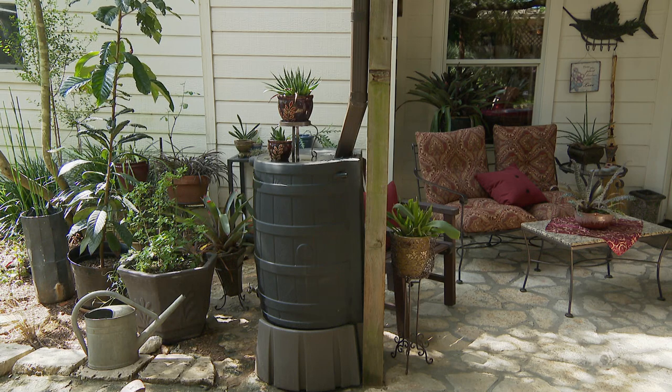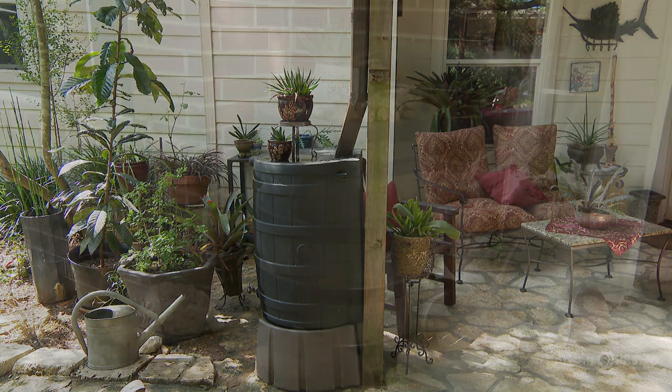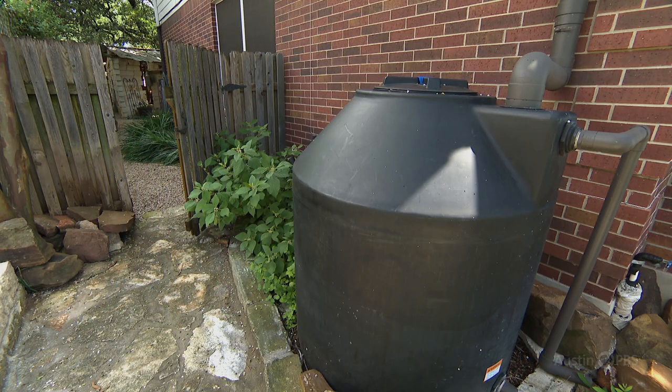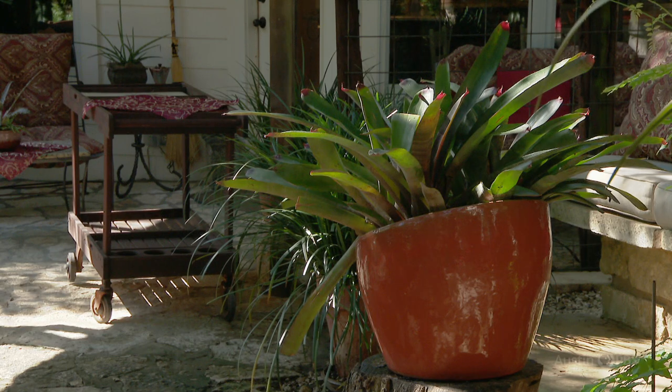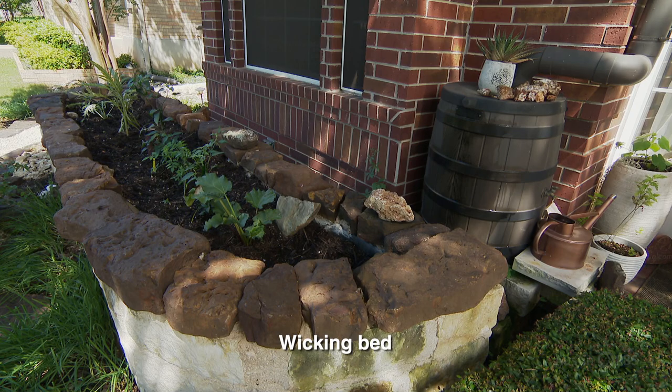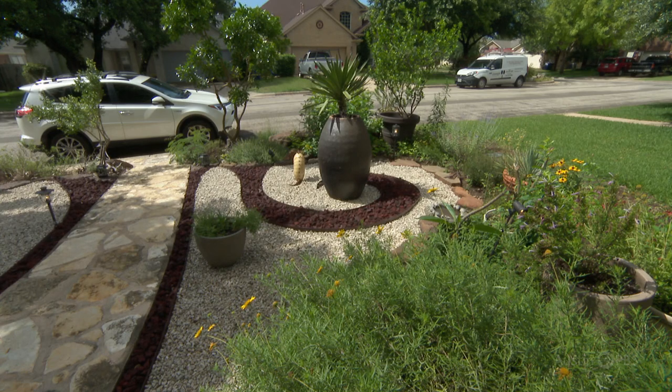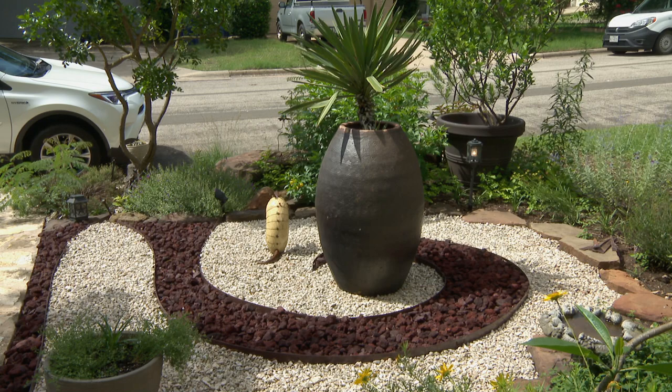To take advantage of every raindrop, Betty installed rain barrels around the garden for easy access. In front, she added a 355-gallon cistern. My plants are kind of spoiled because I use the pond water and rainwater to water them mainly, and that's a much better water. Along with water conservation, Betty's committed to preserving equally precious wildlife. The reasoning was just to show you could do something really pretty and fun and save our water.